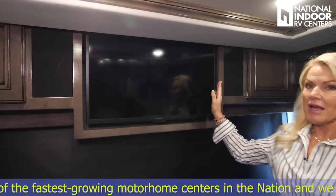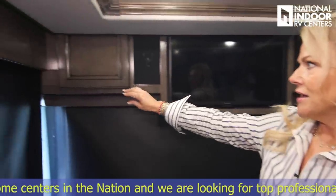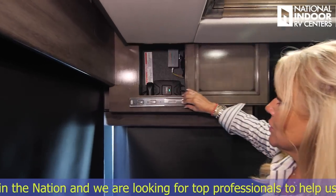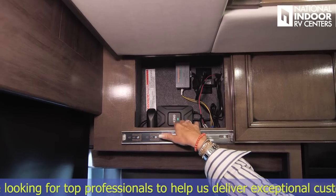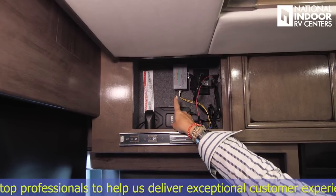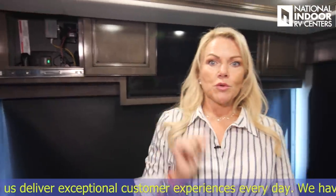Right in the center here, we have our 32-inch Insignia TV with speakers on both sides. And then we go over to another storage compartment. Here we've got the optional cell booster, and then we've also got the TV lockout so that you cannot have the TV on when you're going down the road.